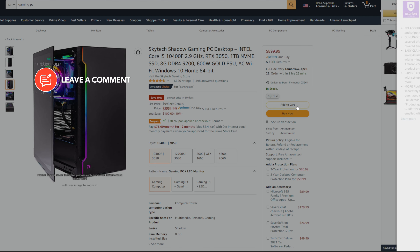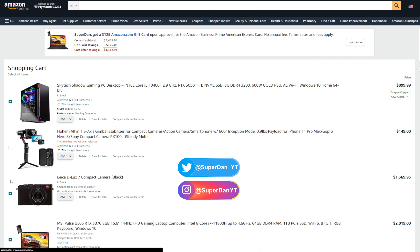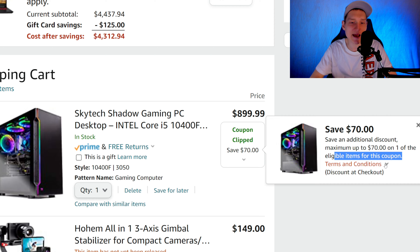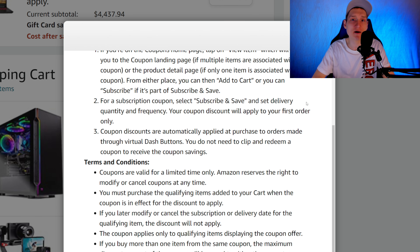This computer we're going over today will also be linked in the description below. The reason I'm not purchasing and benchmarking this computer is because by the time I get the PC, benchmark it, and create the video, it won't be $200 off anymore. So I'm trying to get this video out as soon as possible so people can purchase it while it's $200 off.